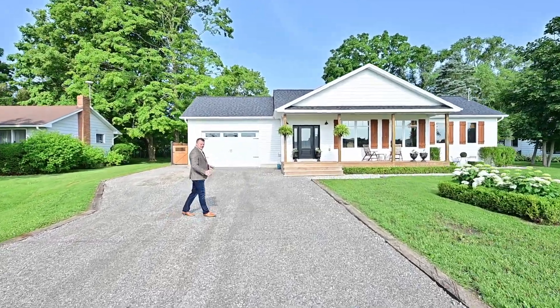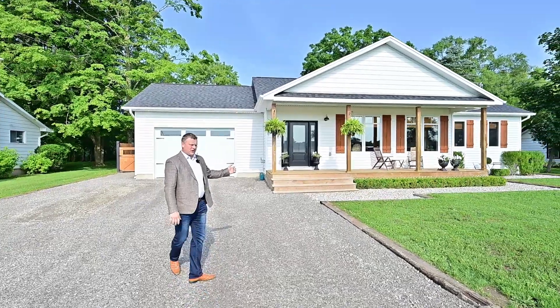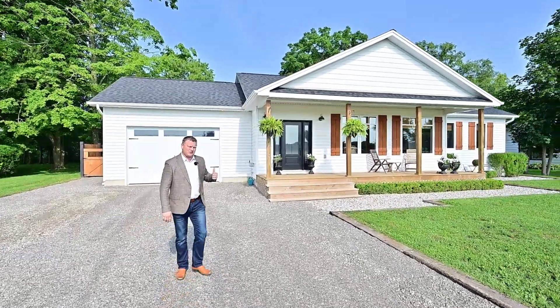Hey everybody, it's Gary, and today it's renovated bungalow time. That's right, this one's surrounded by crop fields. I can't wait to show you inside.